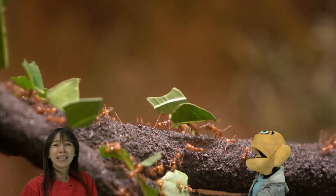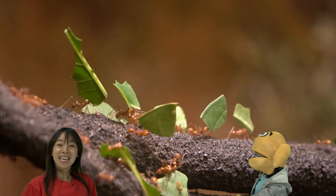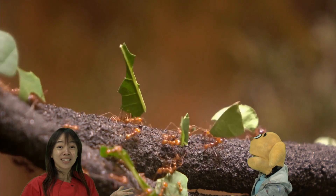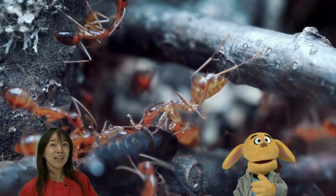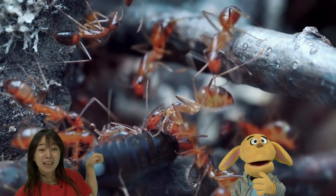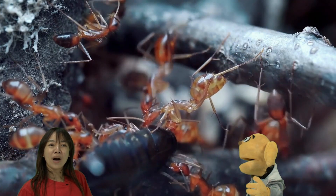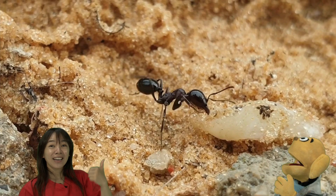Look, they work really hard. That's true. They can carry leaves — so many of them. Really strong. And look, what are they doing? They're carrying a bug — a bigger bug. Wow, you're right. They do it together. See that? Oh, look!